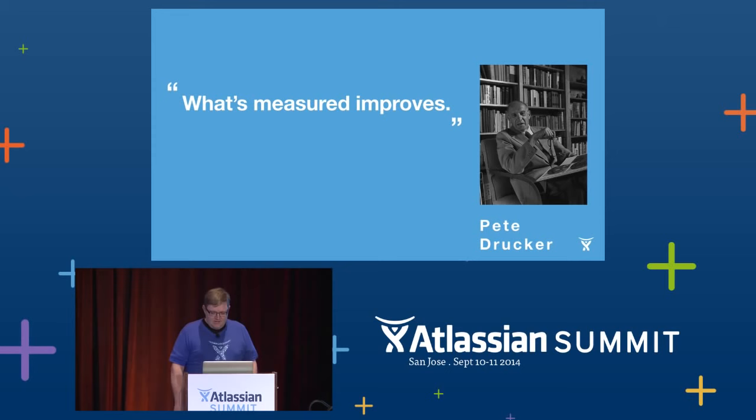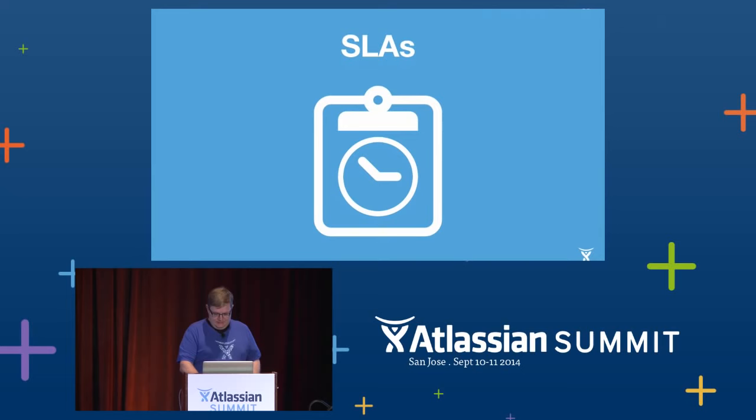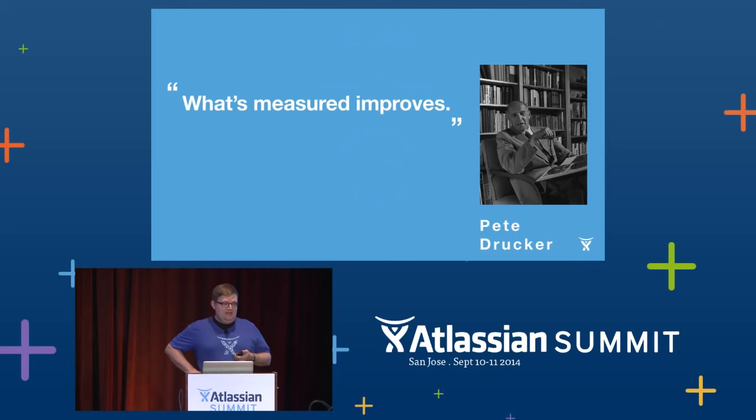It's difficult to teach someone to handle a higher caseload when you can't really tell how long they spend handling a case versus waiting to hear back from the customer. It's also difficult to improve your process when you can't tell which parts of the process you spend your time on.